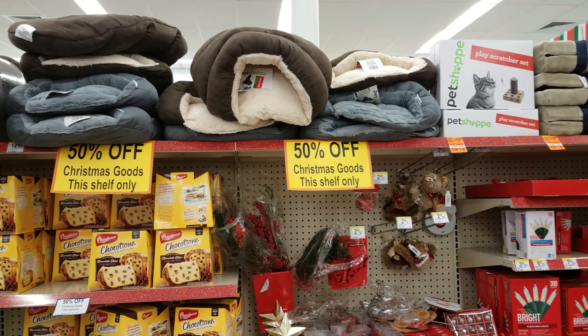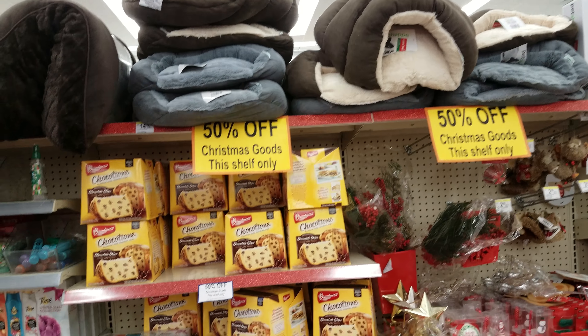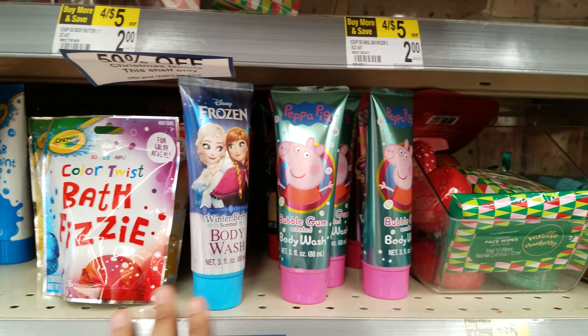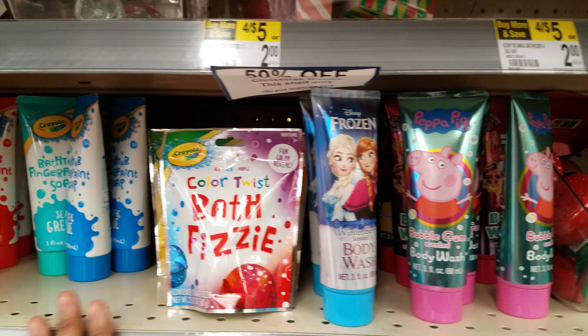Doggy beds — oh my doggy needs one — but 50% off. And then we have Peppa Pig body wash, Frozen bath, and busies for kids right here.